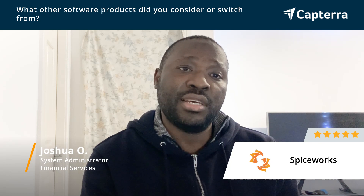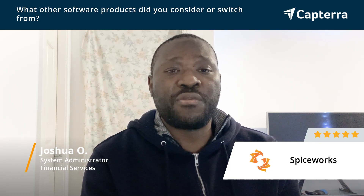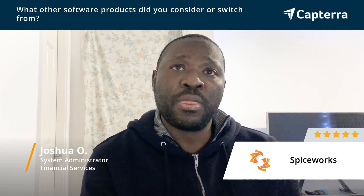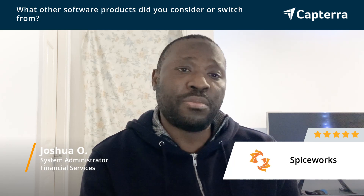I needed something that will be kind of automated, and reliable, and work fast — some sort of software that I can use in terms of integrating and bringing people more on board. And so I thought about Spiceworks, and that's it.